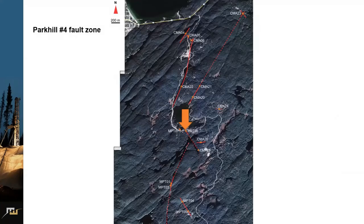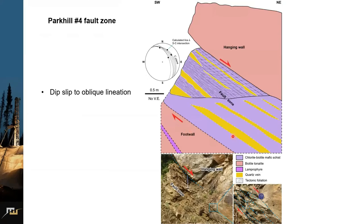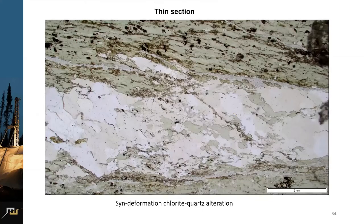Continuing to Park Hill Number 4 fault zone: looking at the cross-section, the hanging wall is tonalite and the fault zone is defined by biotite schist, with the footwall being biotite tonalite. Strain was concentrated within the biotite schist, which is understandable as it is easy to deform. Beautiful typical SC fabrics in the fault zone indicate top-to-northeast or top-to-north extension, so there could be some dip-slip to oblique extension. Thin sections show syn-deformation chlorite-quartz alteration.